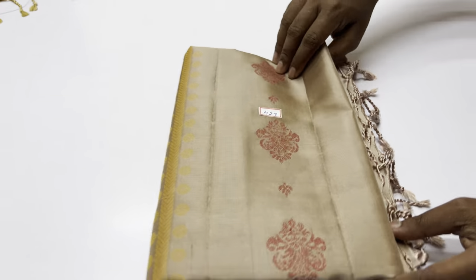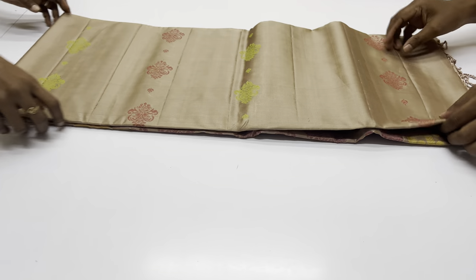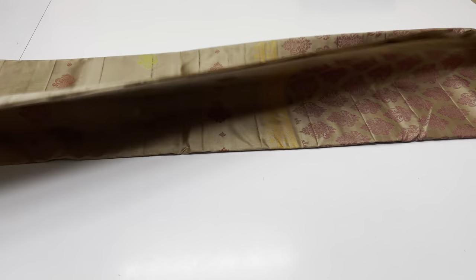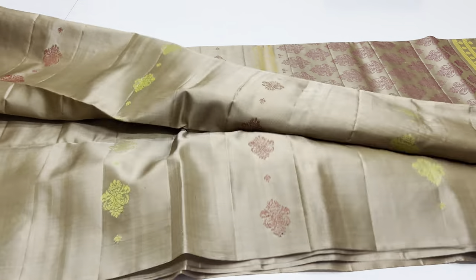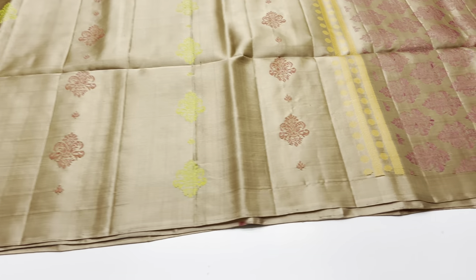Next saree, number 427. In this saree, we have a full saree in grey colour — light cement grey tone. This is saree 427, with full and full name work.